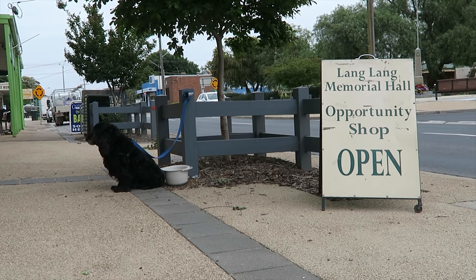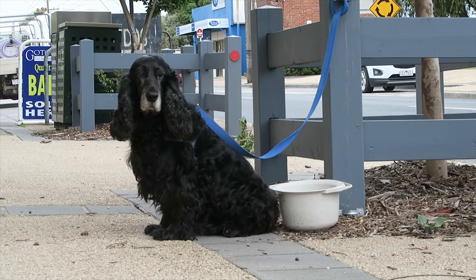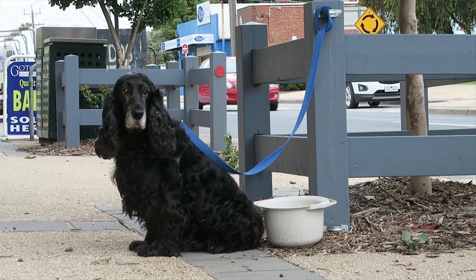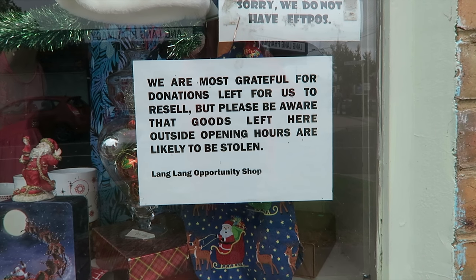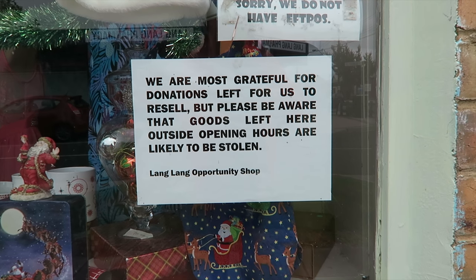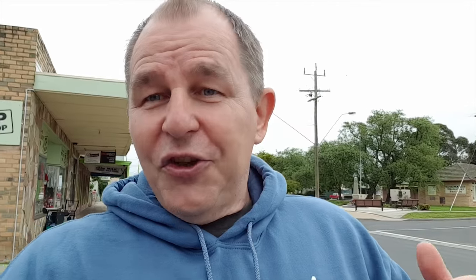Another really common shop you're going to find on any high street, even in the smallest of towns, is the op shop or opportunity shop. This is like a second-hand shop that sells all sorts of second-hand and recycled bits and pieces. There's a little sign at the front: 'We're most grateful for goods left here at the store, but please note that stuff left outside of shop hours will most likely be stolen.'